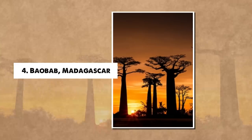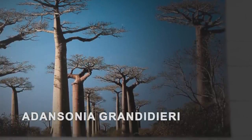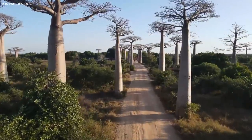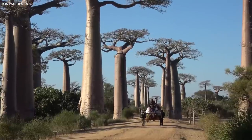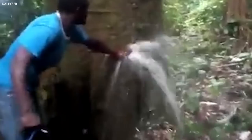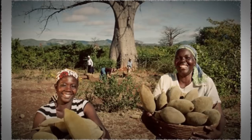Number 4: Baobab, Madagascar. Scattered across the arid landscapes of Madagascar, the baobab tree, Adansonia grandidieri, rises in majesty and peculiarity. With its thick, bottle-like trunk and sparse, spindly branches, the baobab appears as though it's been planted upside down, hence its nickname, the upside-down tree. Baobabs are among the oldest living things on Earth, with some specimens estimated to be over 1,000 years old. These trees can reach up to 30 meters in height and store massive amounts of water within their swollen trunks to endure the harsh, dry seasons. They serve as essential resources for both humans and animals, who consume their fruit and rely on the tree's water storage in times of drought.